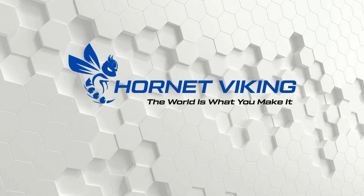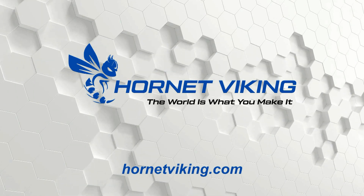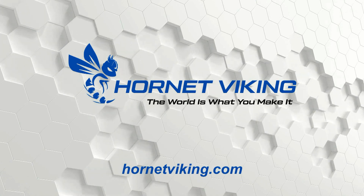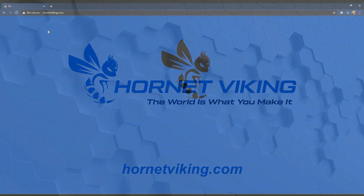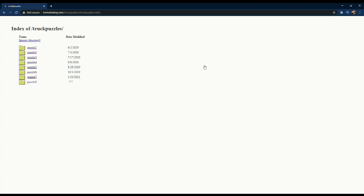At the end of the ad, the company's website pops up: HornetViking.com. Heading over there, we're treated to the company's logo on its distinctive blue background. If you run your mouse over the eye, it glows bright green. By clicking on the eye, we're brought to a very antiquated-looking directory with folders for each of the puzzles, including our current puzzle number seven, and also one for puzzle number eight, which doesn't yet exist — but we'll get to that later.